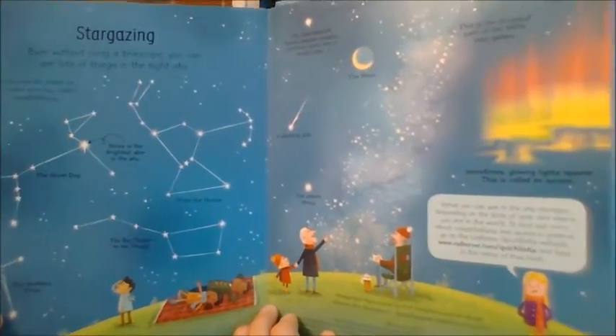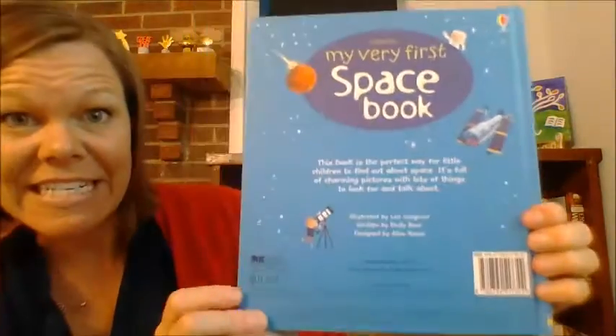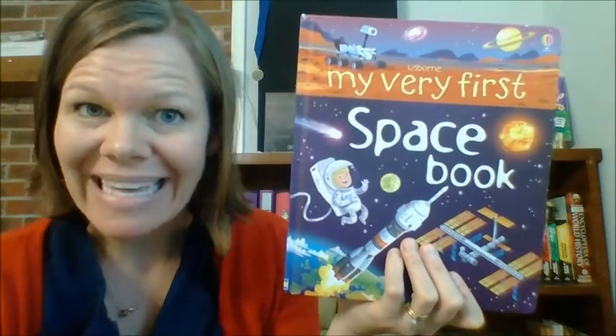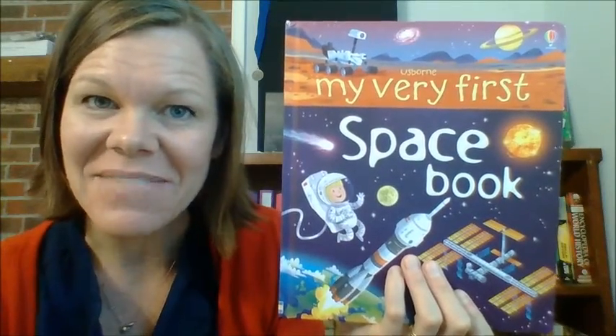This is the last page. $11.99 for a beautiful book that will teach your child what he or she needs to know about space. Get your copy at asbornbookbarn.com. Thanks.